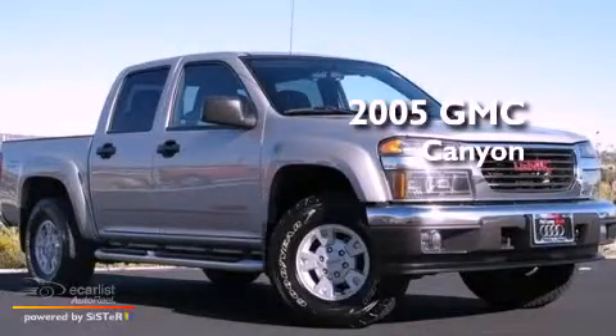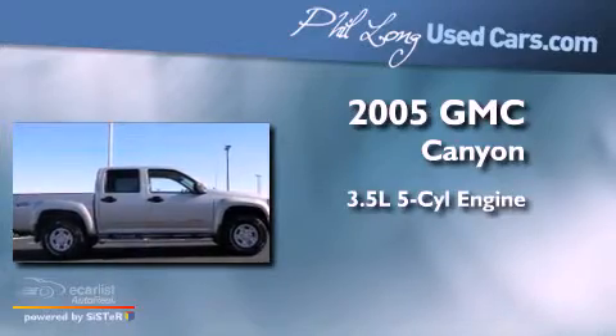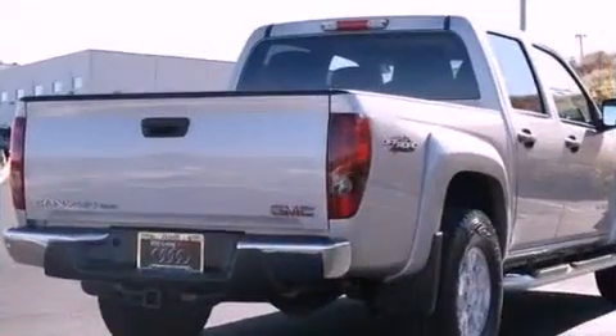This is a 2005 GMC Canyon. It has a 3.5-liter, five-cylinder engine, an automatic transmission, and four-wheel drive.